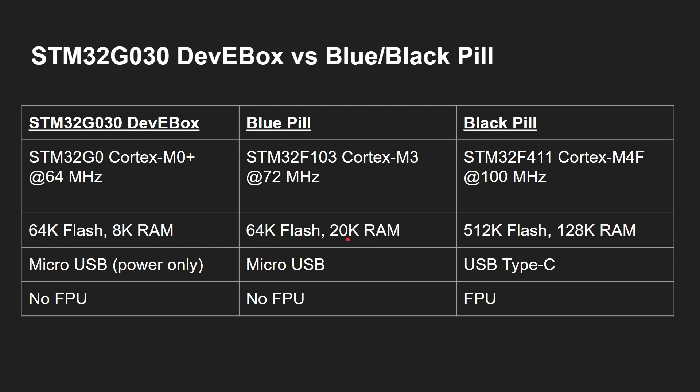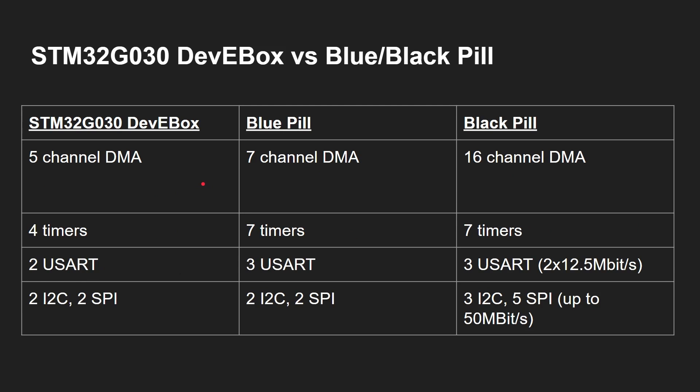The blue pill has 64K flash and 20K RAM; the black pill has 512K flash and 128K RAM. The black pill has a USB Type-C connector; the blue pill has micro USB; this board has micro USB but only for power. There's no FPU on the G030, but the black pill has floating point and DSP-type instructions. Peripherals: 5 DMA channels vs 7 and 16; 4 timers vs 7 and 7; 2 serial ports vs 3 and 3; 2 I2C and 2 SPI vs 3 I2C and 5 SPI on the black pill — some up to 50 megabits per second.